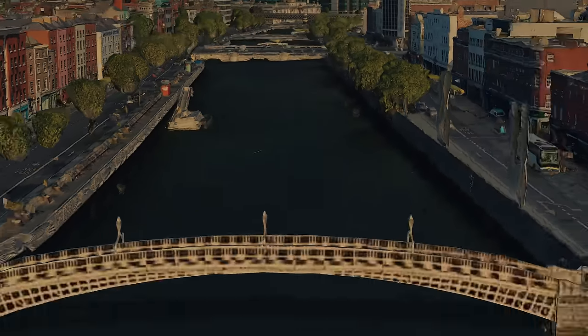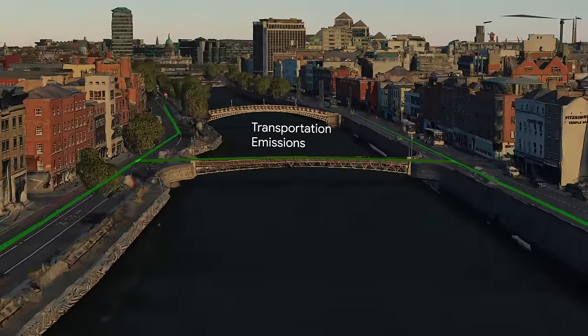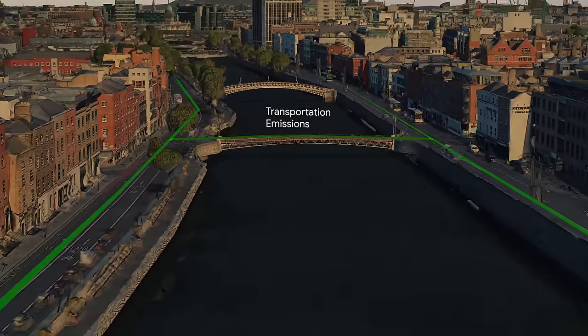Dublin City Council used Environmental Insights Explorer to implement smart transport policies to improve cycling infrastructure and track their efforts for sustainable modes of transport.